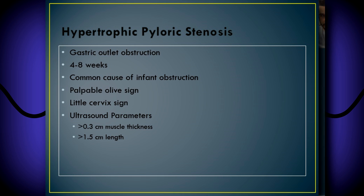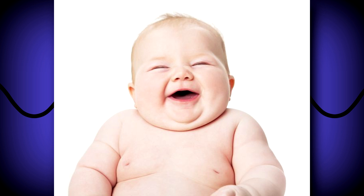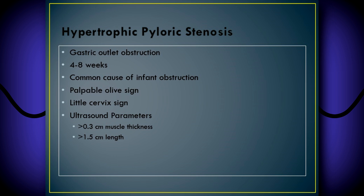The number one reason we do this exam is for hypertrophic pyloric stenosis. It is considered a gastric outlet obstruction because the pylorus is the outlet of the stomach. The muscles of the mucosa of the pylorus are hypertrophied — very thick — causing a stenosis so food cannot pass through the channel. It typically occurs at four to eight weeks, though you can see it earlier or later. It is the most common cause of infant obstruction requiring surgery and the most common cause of surgical vomiting in an infant. Clinically, there is a palpable olive sign — a palpable mass in the epigastrium.